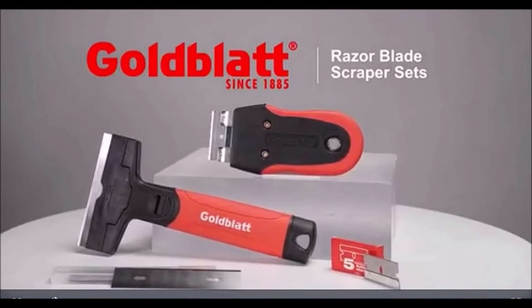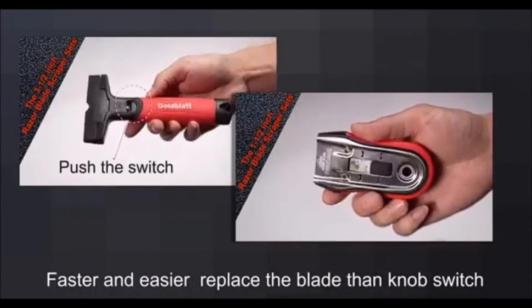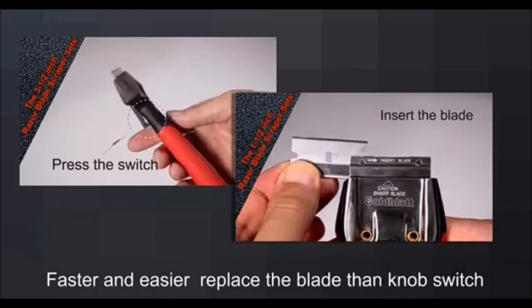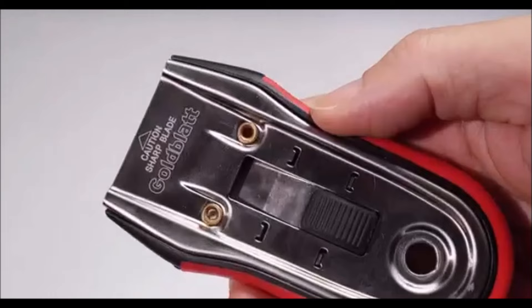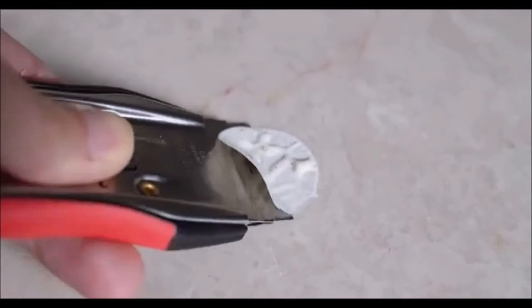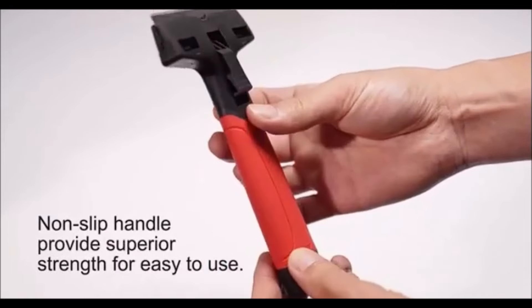The Goldblatt Razor Blade Scraper is an essential tool for anyone looking to tackle tough cleaning jobs with ease. This versatile scraper comes with a total of 20 blades—10 wide 3.5-inch blades for larger areas, 5 mini 1.5-inch blades for precision work, and 5 black plastic mini blades designed to clean glass surfaces without scratching. The storage slot at the handle end keeps your blades organized and easily accessible. What sets this scraper apart is its user-friendly design—unlike traditional scrapers that rely on knobs for blade changes, the Goldblatt Scraper features a simple pull-and-push switch for quick blade replacements. This innovative slot design ensures the blades are securely held in place. Ergonomically designed, the handle offers a comfortable grip, reducing hand fatigue and improving balance during use.